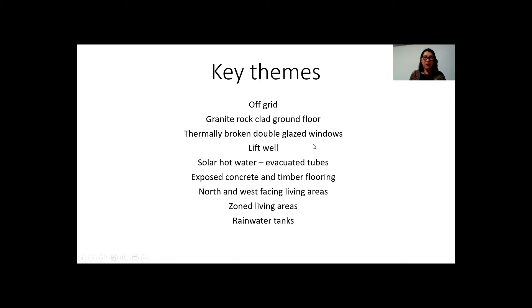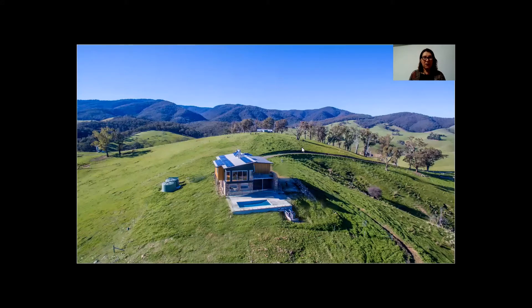The home also features thermally broken double glazed windows and has a lift well for ageing in place. It has solar hot water evacuated tubes as well as a wet back system, and exposed concrete slab and timber flooring. It has both north and west facing living areas, zoned living areas, and massive rainwater tanks.